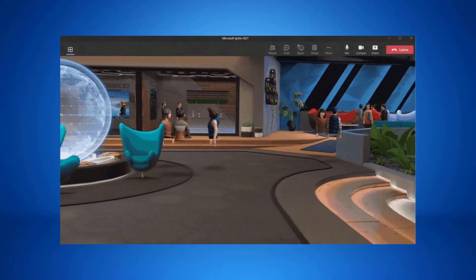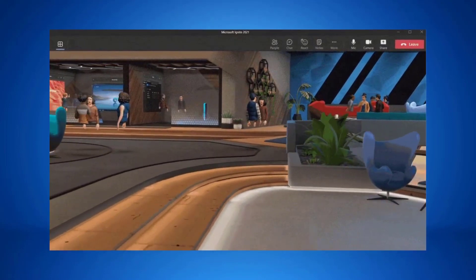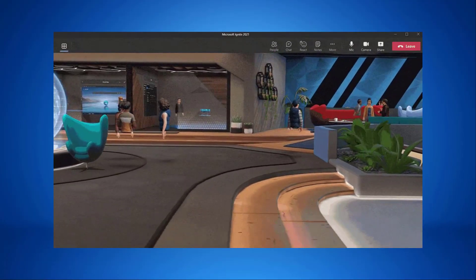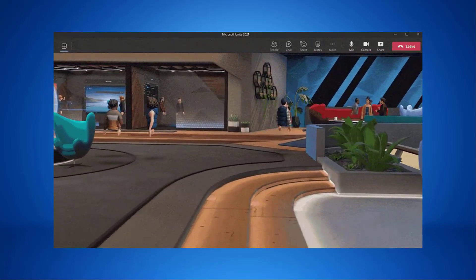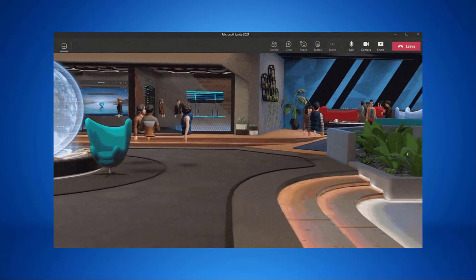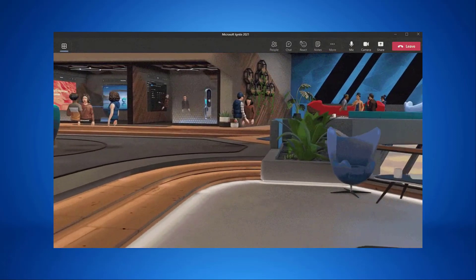Microsoft announced that Mesh from Microsoft Teams introduced a new generation of 2D and 3D meeting experiences with personalized avatars and immersive spaces to bridge the gap between physical and digital worlds. Organizations can now use immersive spaces that resemble physical spaces such as conference rooms, design centers and networking lounges. These spaces are designed with a new hybrid working environment in mind to aid productivity, creativity and collaboration.